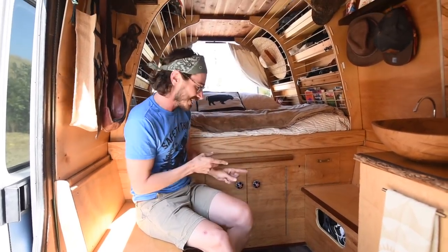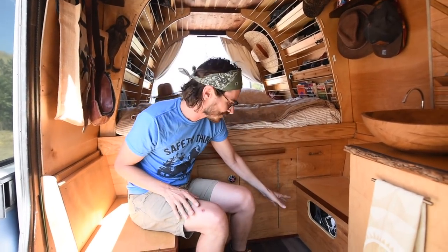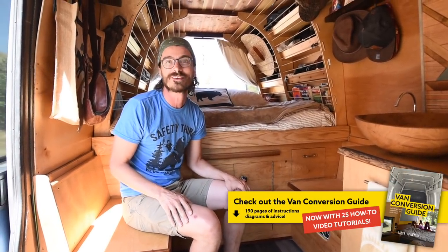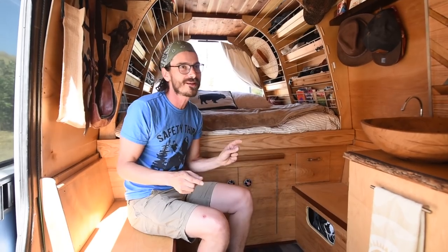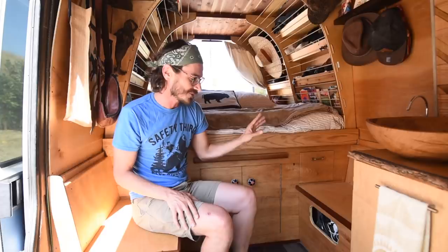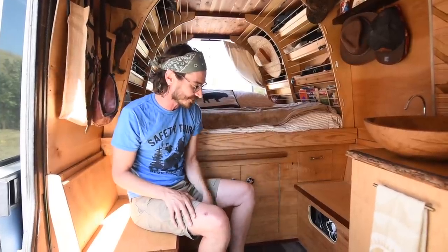Rachel is the builder of this van — I don't take credit for it. Right here we've got our Goal Zero system. I went down so many rabbit holes of solar widgets and battery management systems, but for us the plug-and-play Goal Zero worked best. We have the Goal Zero 1250.